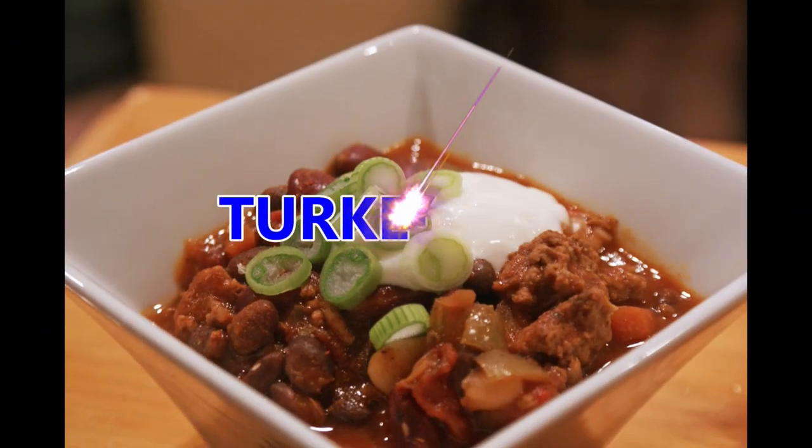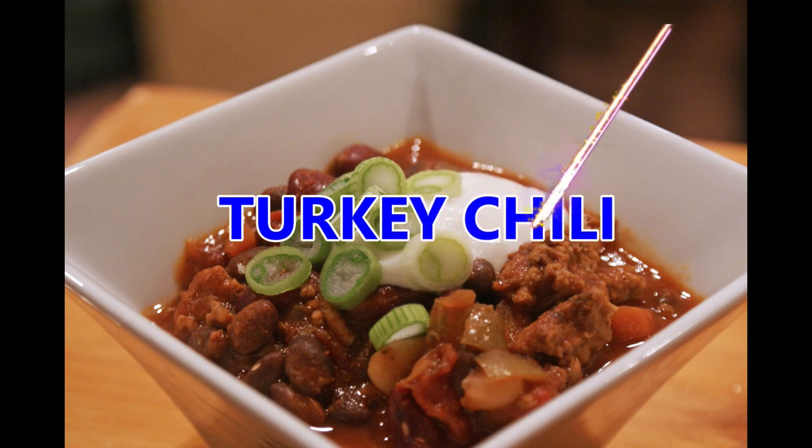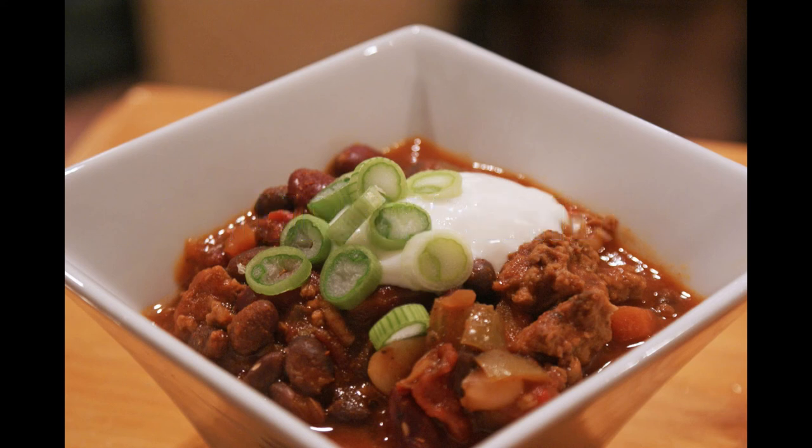Turkey chili. Ingredients: 1 tablespoon olive oil, 1 pound ground turkey, 1 large onion chopped, 2 cups chicken broth, 1 can crushed red tomatoes, 1 can kidney beans drained and rinsed, 2 tablespoons chili powder, 1 tablespoon garlic chopped, and 1/2 teaspoon each of cayenne, paprika, dried oregano, cumin, salt, and pepper.